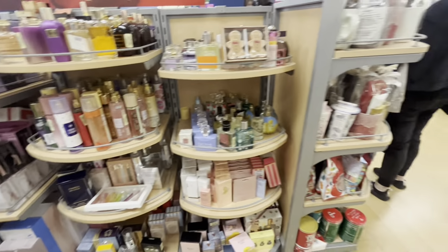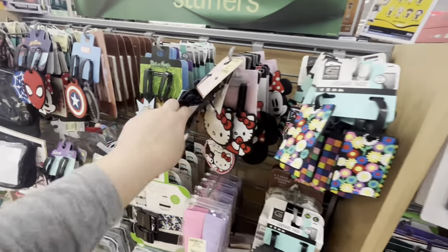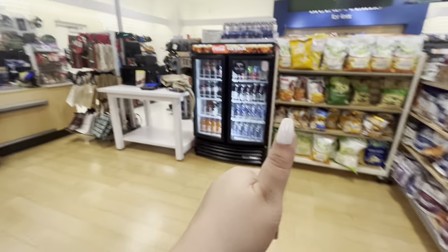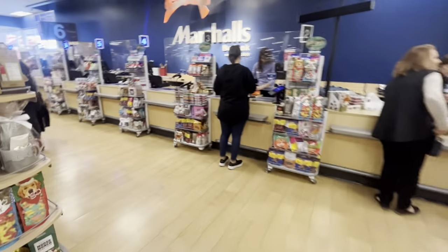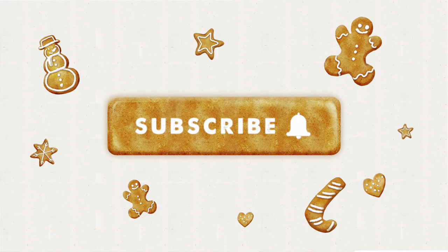All right friends, that's gonna be it here today at Marshall's. I do hope you enjoyed! They have cute luggage tags as well. If you did please hit the like button, subscribe, and we'll see you in the next one. See you guys, bye!